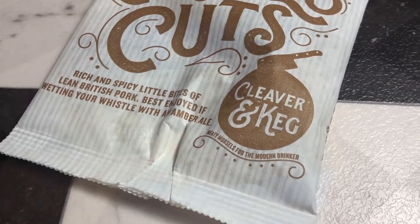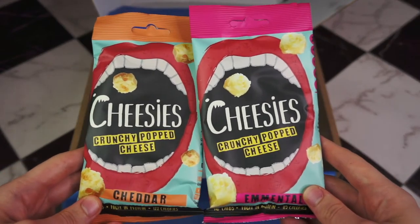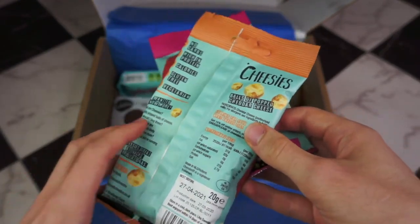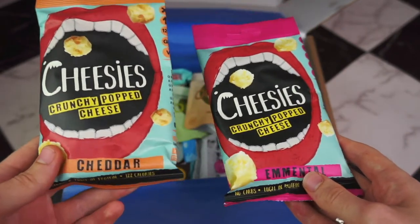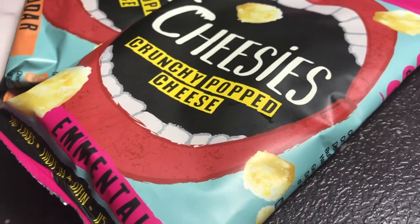Now we get to two products I have tried before — these are Cheesies, crispy snacking cheeses. Let's triple check the ingredients — yep, the only ingredient is quite literally cheese. That one's cheddar cheese and that one's emmental cheese. There are no other ingredients, and they are both zero carbs. I can vouch that these are super, super tasty.